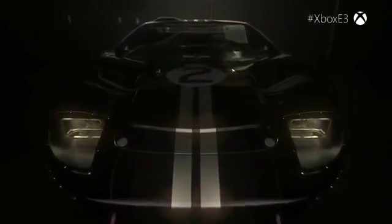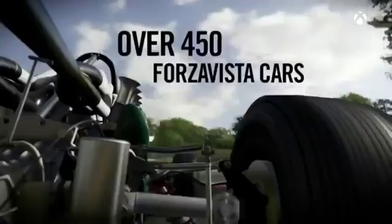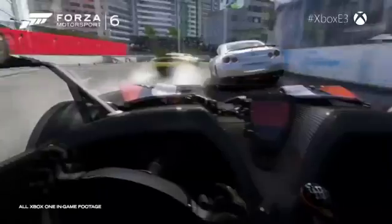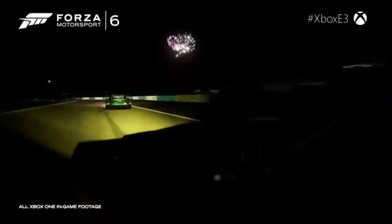To be involved with Ford as they bring the GT back to Le Mans is massive. There are a lot of exciting features about Forza Motorsport 6 — 450 cars, 26 tracks, 24-player multiplayer. Forza is about racing with your friends in your favorite cars on the world's most amazing tracks. Now you can really do it, and you can do it in the rain and you can do it at night.